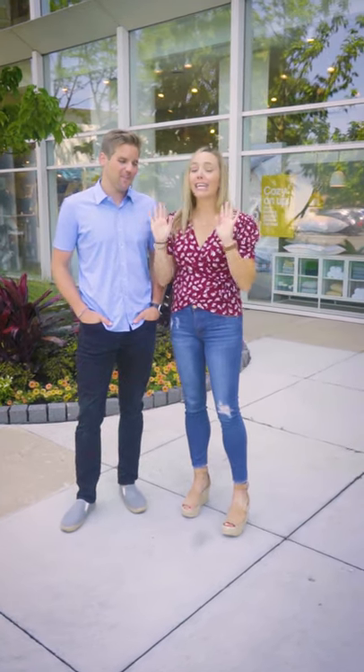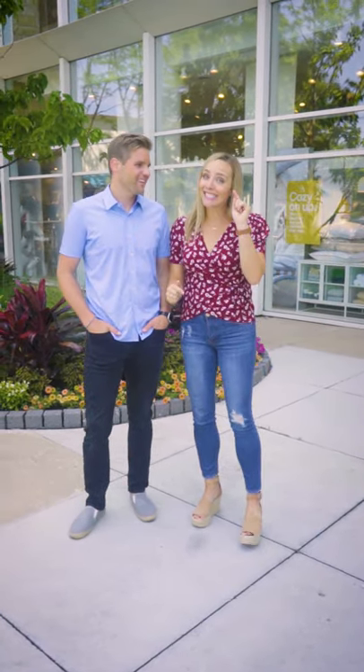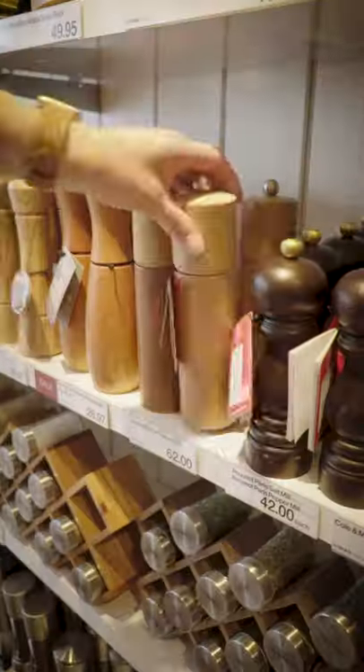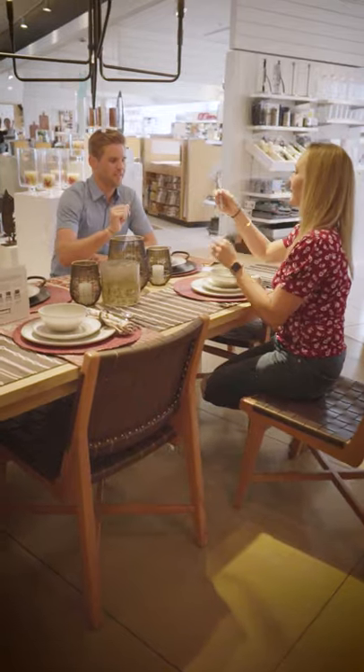We're going to go shop for a couch — couch, sofa, same thing, right? Either way, we've got to find something we can sit on in our living room, and we're going to do some butt tests today. We're going to try them all out. We've been renovating a house and we're almost done, so it's time for the fun part: the decorating. Got to get some places to sit.